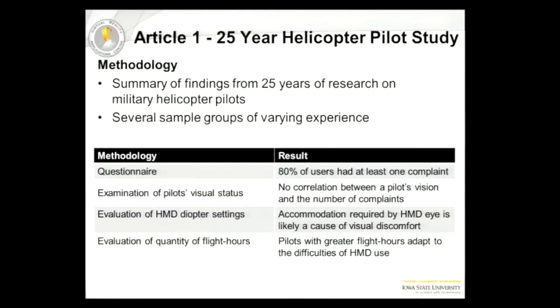It really looked like it was due to the accommodation. This was older technology from the 70s, and it's evolved over time. But at the end of the day, accommodation was an issue. Luckily, the more that you flew with these things, the better you got at using them — ultimately, it went away.